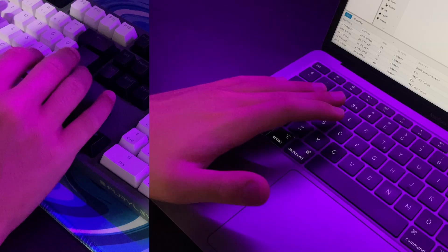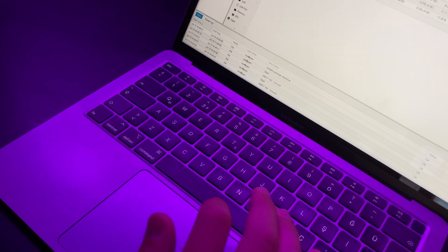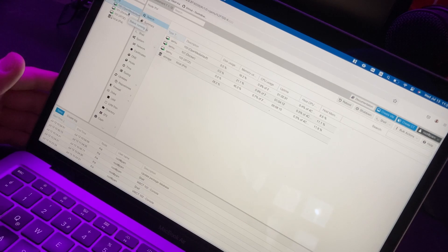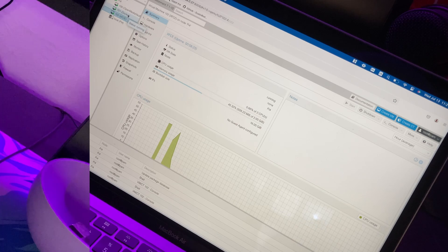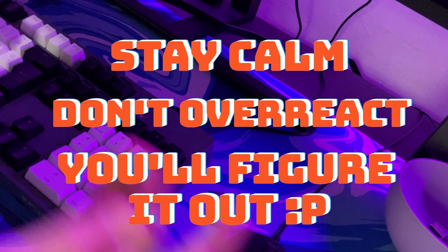I can't believe this Raspberry Pi is literally running everything I need and I didn't have to spend anything - I already own this thing! I have all of these different virtual machines running right here and they all work perfectly. That dude saved me a ton of money. Anytime - it's just like my mom used to say: stay calm, don't overreact, and you'll figure it out.